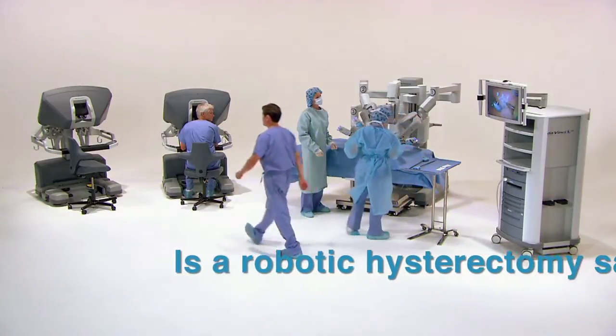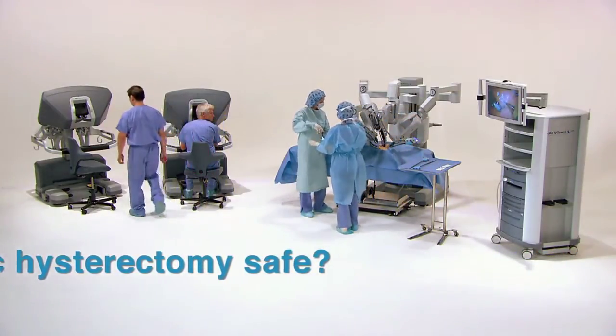Is a robotic hysterectomy safe? Yes. There's no evidence that overall complications occur more frequently with robotic surgery than any other mode of surgical access — open, laparoscopic, or vaginal surgery. Every surgeon has a different level of experience, and there is evidence that an individual surgeon's complication rates may be higher during the learning phase, or the first 90 cases. The same is true of laparoscopic hysterectomy.